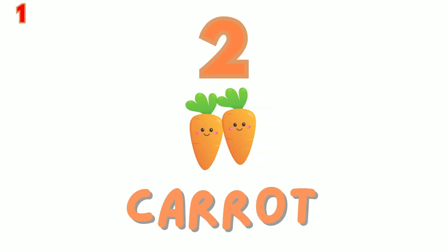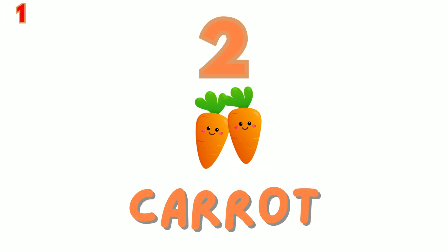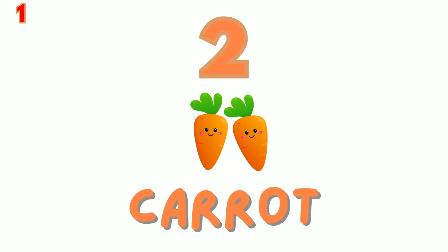2. Here are 2 orange carrots. Count with me: 1, 2.